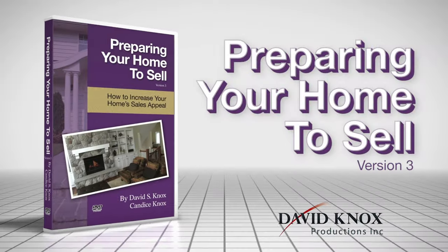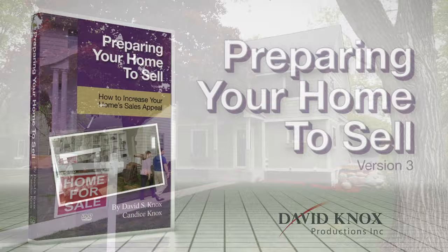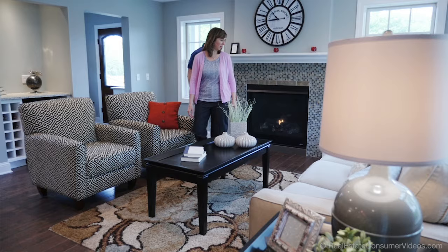Perspective buyers will soon approach your home, enter the front door, and respond to the environment either positively or negatively. Be sure your home is ready when they arrive, because you won't get a second chance to make a good first impression.